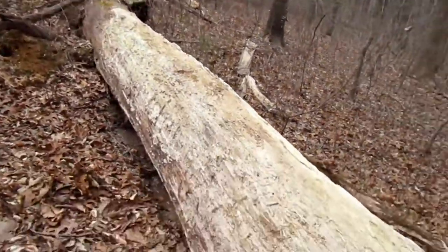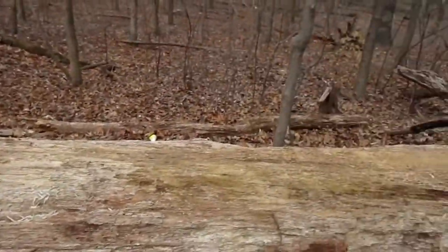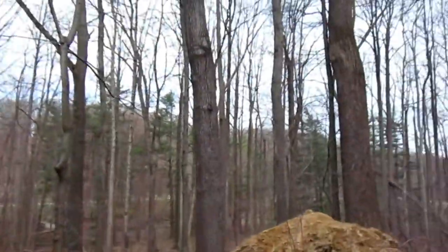This is a really big fallen tree. Man, just look at that view.